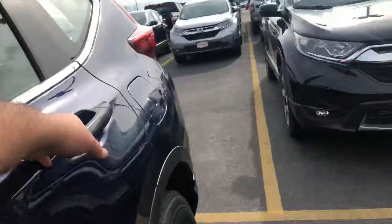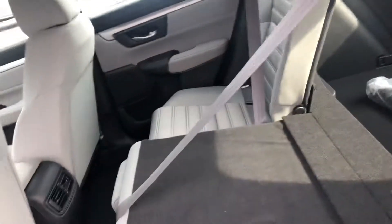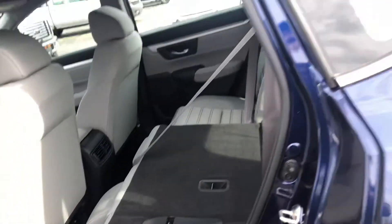I'll show you the second row. As you can see, you have a lot of room in there. You can press this lever right here to bring the seat down flat — both seats will do that for you.